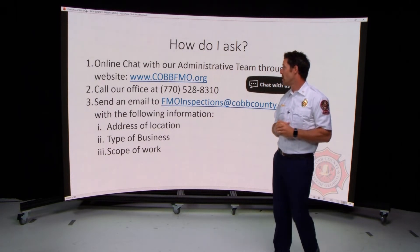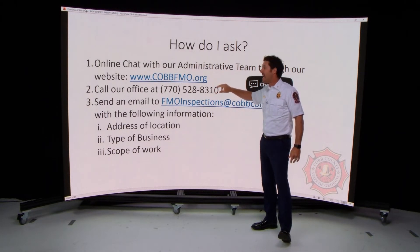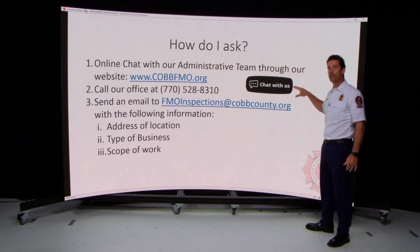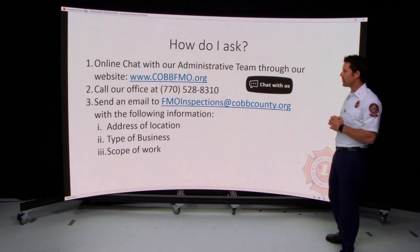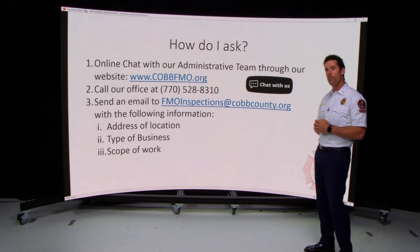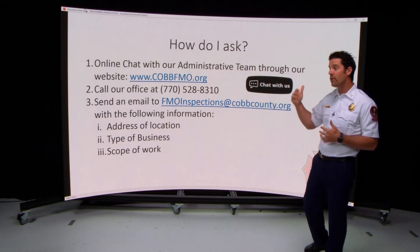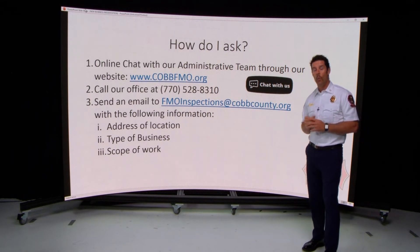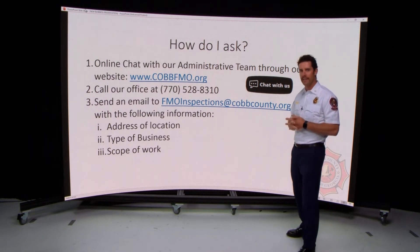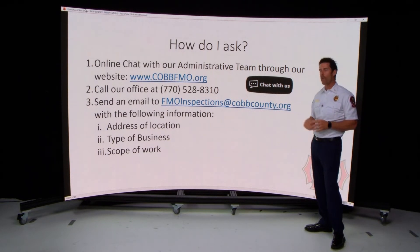The first way is to go to our website, CobbFMO.org, where there is an online chat feature. Look for the chat icon and you'll communicate directly with our administrative team. You can also call and talk to our administrative staff — tell them what type of business you are and where you're potentially moving into, or where you've already signed a lease. We recommend having a conversation with us before you sign a lease, though we understand that's not always the case.